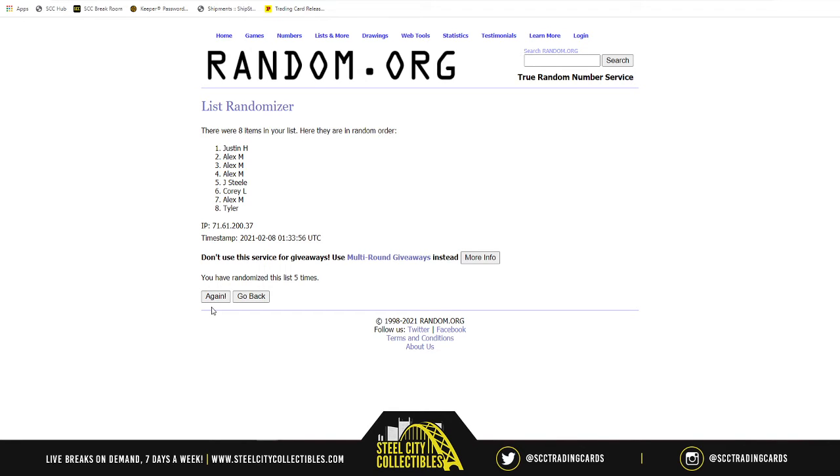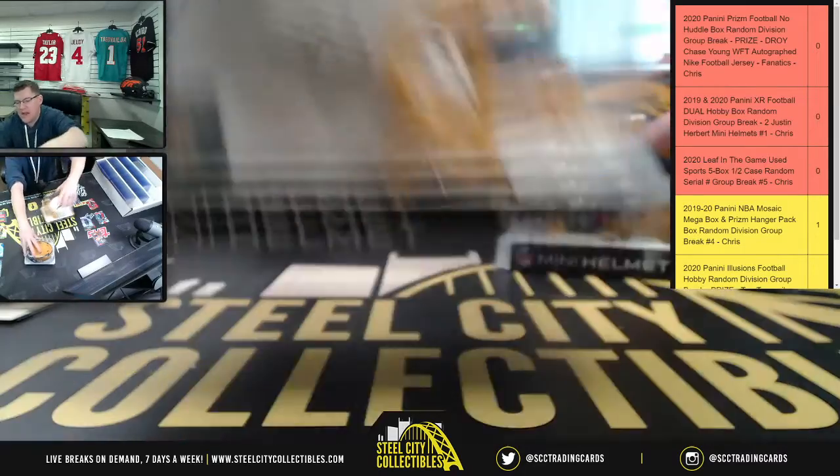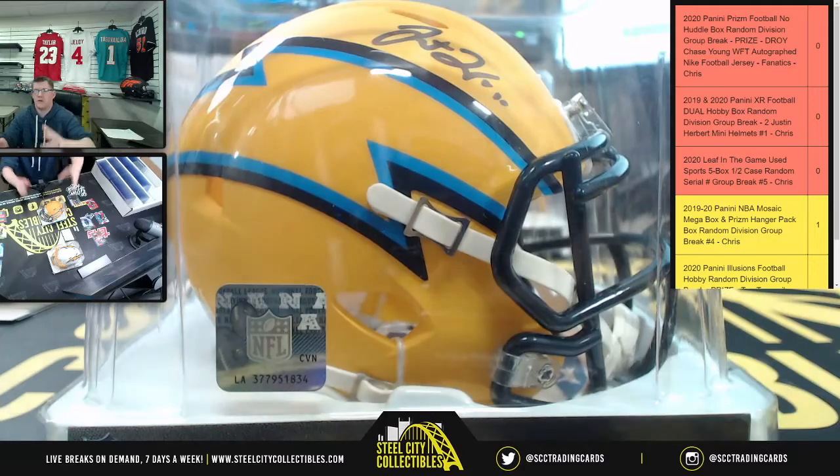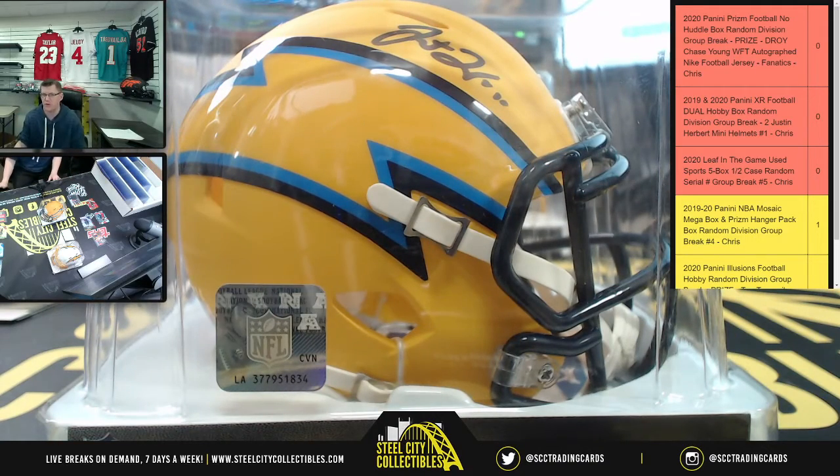Justin with the Color Rush — there it is. And then next we've got to do the Amp Alternate. Personally, I love the Amp Alternate one myself — I actually wouldn't mind snatching one of those.